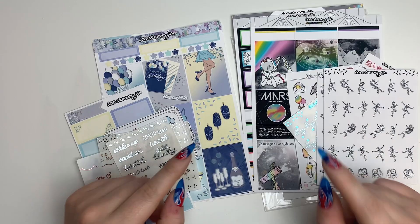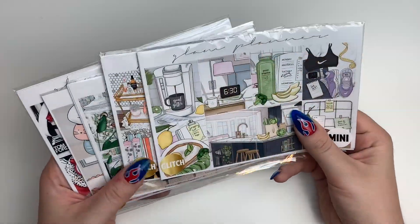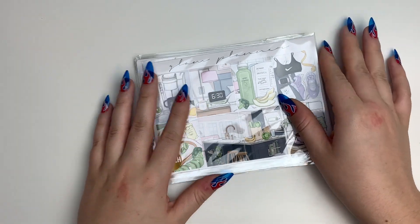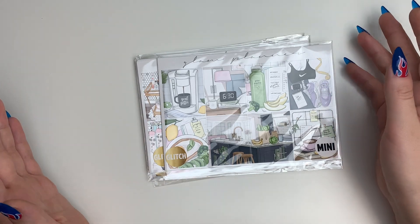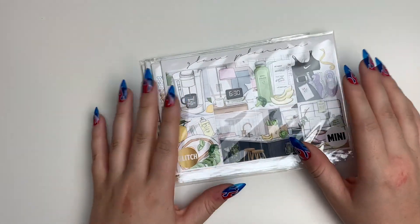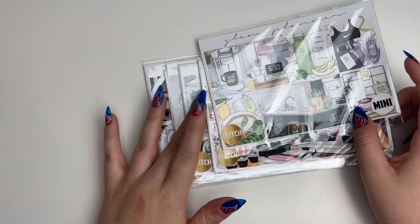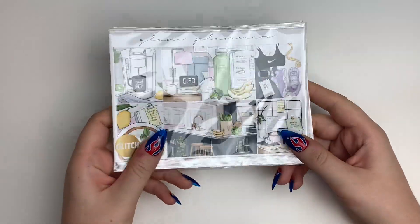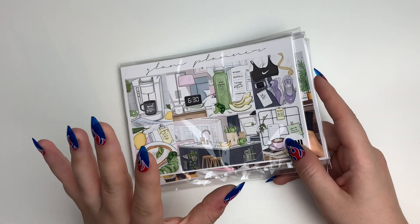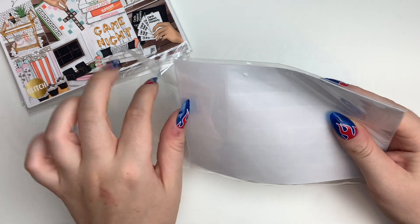Now let's move into my Glam Planner glitch kits. If you don't know, her glitch sale is basically when she has kits that are less than perfect and sells them for a cheaper price. Some of these you can't even buy regularly because they're from the subscription or are sold out. I have some older ones, some subscription ones, and a couple of different formats. Honestly, you can't even tell they're less than perfect — the issues are so minor.